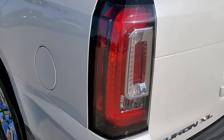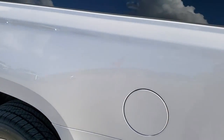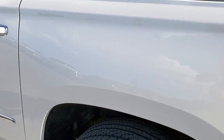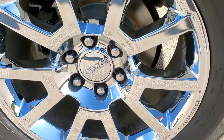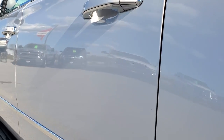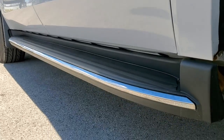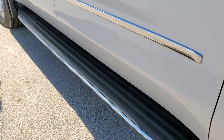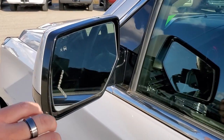LED tail lamps. As you go down the driver's side, just as clean as the passenger side — no dents or dings on the rear quarter. For full disclosure, the back rim has no scuffs or scrapes — very nice condition. Down the rest of this side, the doors look really good, as do the running boards. You get the power fold-in mirrors with built-in directional signals and blind spot monitoring.